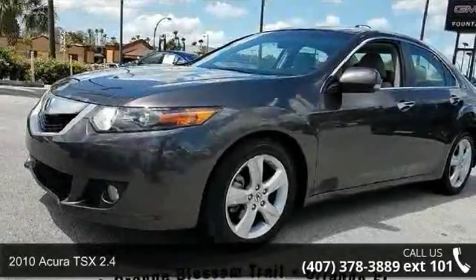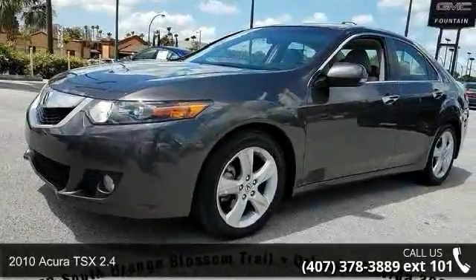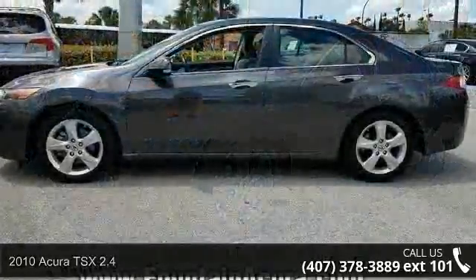Step into the 2010 Acura TSX 2.4. If you are looking for a first-class ride, you have found it.